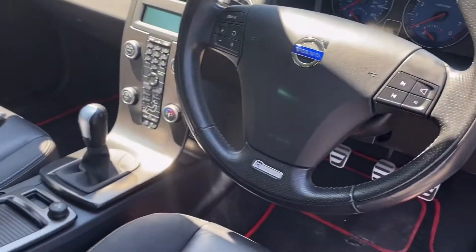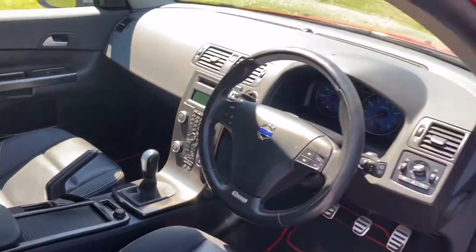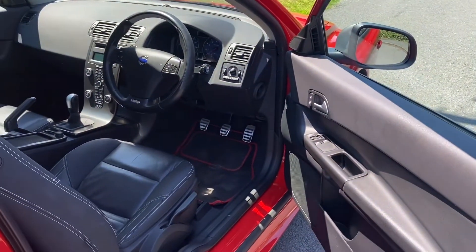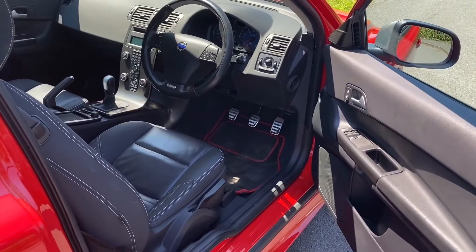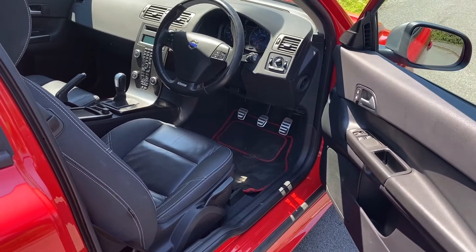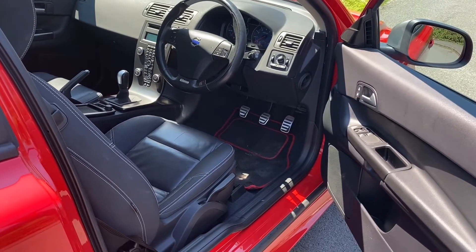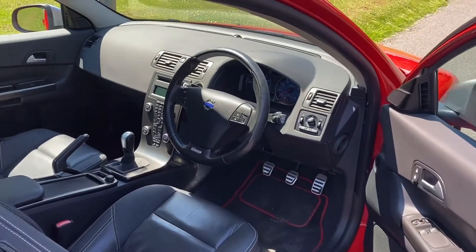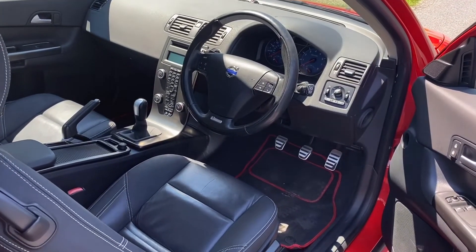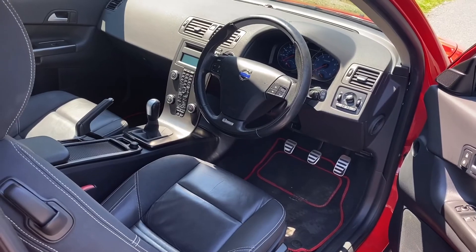89,444 miles. We have two keys for it. It has a full service history. We're Horton Cars — we're Volvo specialists, it's all we do. We repair and service Volvos on a daily basis. If you would like more details, why not give us a call: 01844 239 308. This is really a very, very pretty car. Thanks for looking.